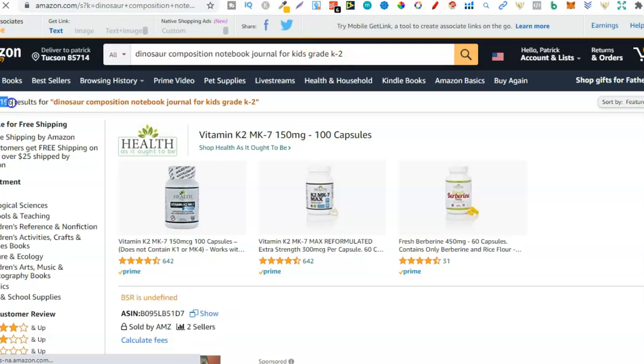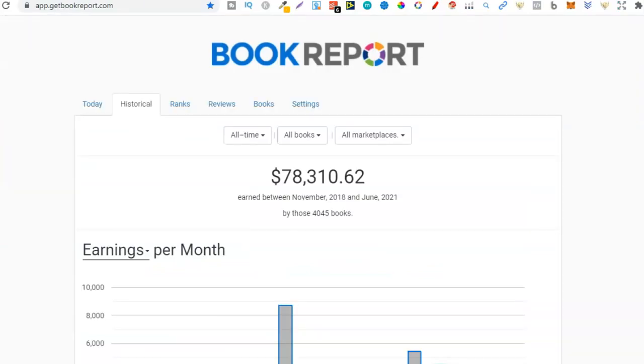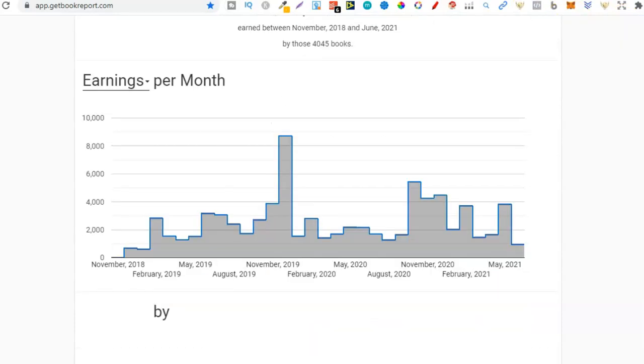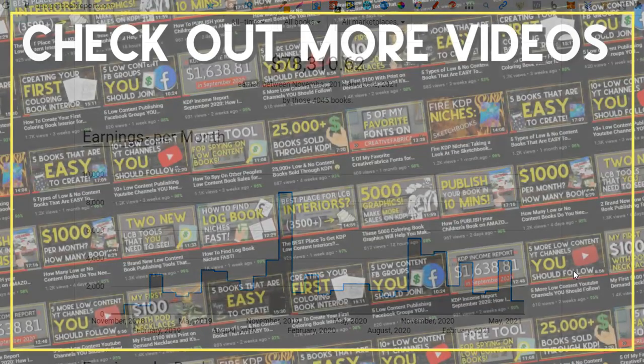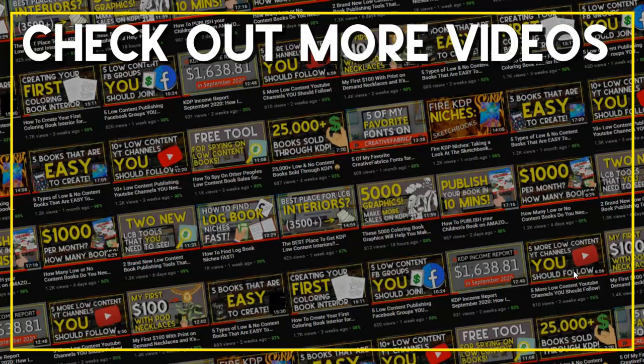If you've published quite a few books and aren't making many sales, go through your library and ask yourself: did you create your books around what people are searching for? If not, that's what you should start doing. Here's my account again — since I started in November 2018 I've sold quite a few books, and it all comes down to creating books around what people are searching for. As soon as you start doing that, you'll start making an income. I hope you enjoyed the video — give me a thumbs up, subscribe, hit the bell icon, and I'll see you again soon.